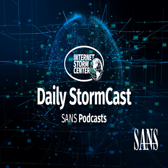Hello and welcome to the Tuesday, June 18th, 2024 edition of the SANS Internet Storm Center's Stormcast. My name is Johannes Ulrich and today I'm recording from Jacksonville, Florida.